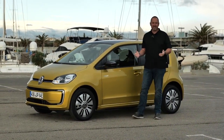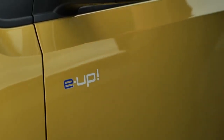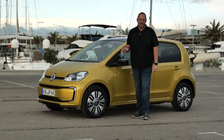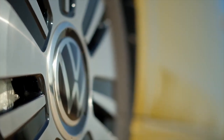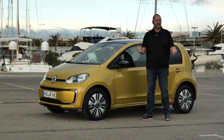From the side you won't immediately recognize the e-up as an electric car, but there is an e-up sticker that makes it clear. As standard the car comes with 14-inch steel wheels, but the Style version we're driving comes with 15-inch alloys as standard. You can also upgrade to 16-inch wheels, which costs an additional 340 euros in Germany.